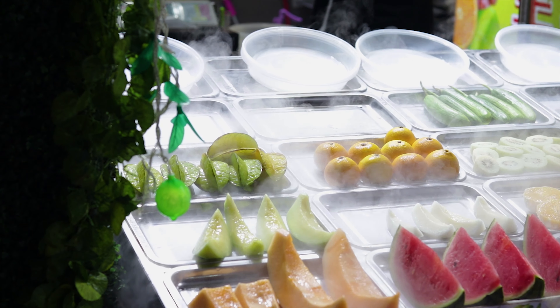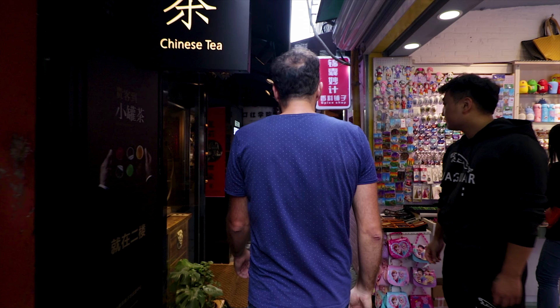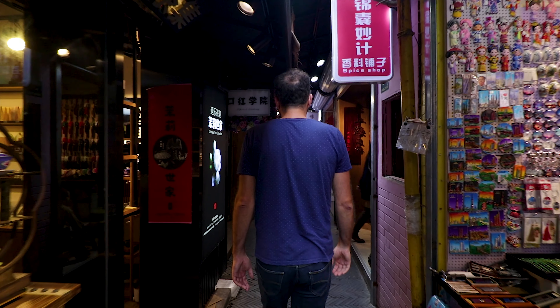This part of the French concession is called the Tianzifang area. There are two main areas here: Tianzifang and Xintiandi. This is supposed to be the most beautiful, most quaint area with the nice little streets — very cute, very nice, very narrow. This area is actually called the French concession because from the mid-19th century onwards, for about the next 100 years, this was ruled by France.